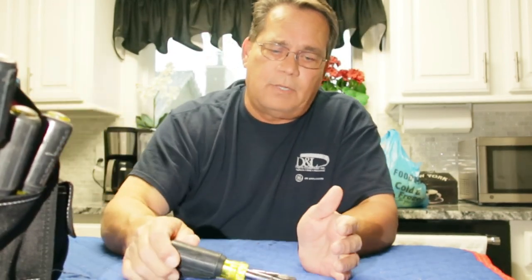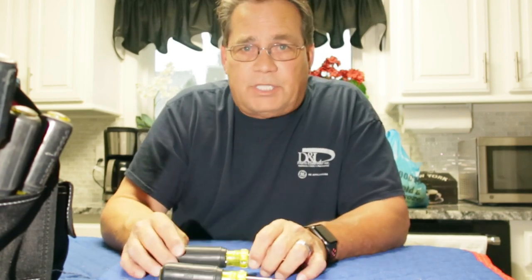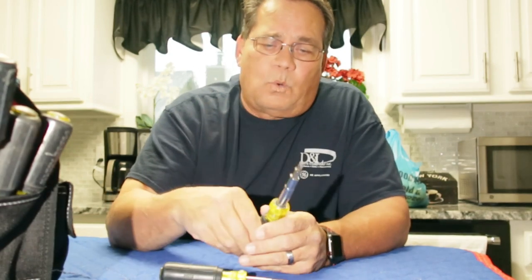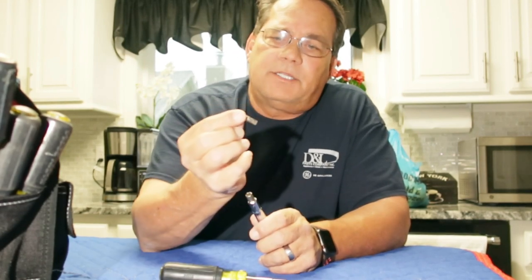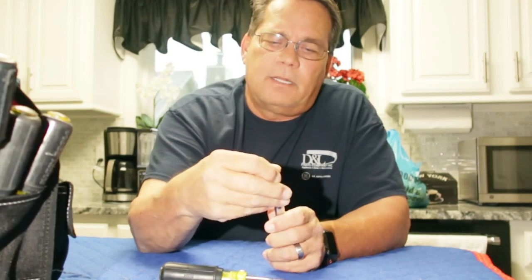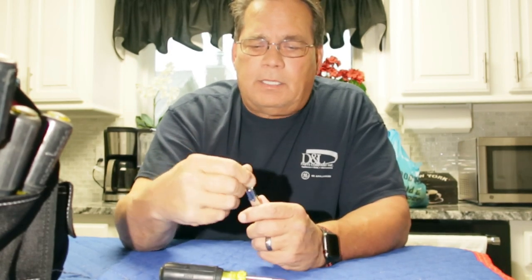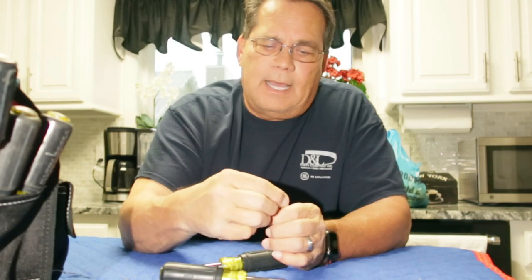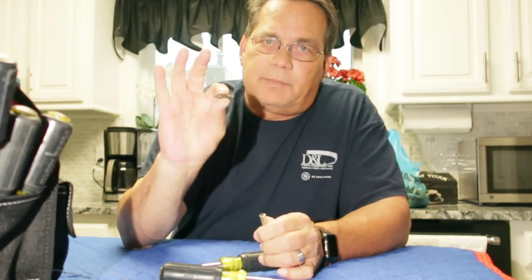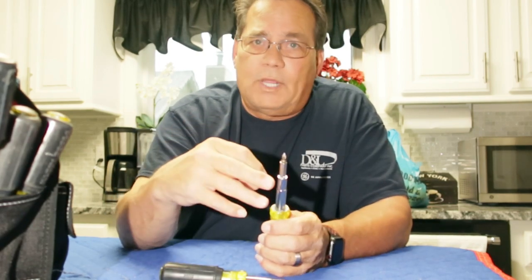The next thing you want is a good screwdriver. Now some people will swear by a six-in-one. I used to use six-in-ones a lot until Klein came out with an eleven-in-one. There are two versions of the eleven-in-one. Almost every one of them has two bits — you've got a large Phillips and a large straight. And of course you take that out, and this becomes a quarter inch nut driver. Then when you pull this out, this piece becomes a five-sixteenths nut driver. But turn it around and you have a small Phillips and straight head screwdriver.